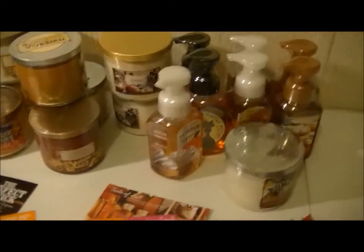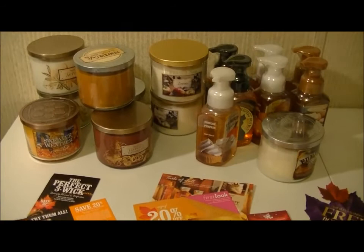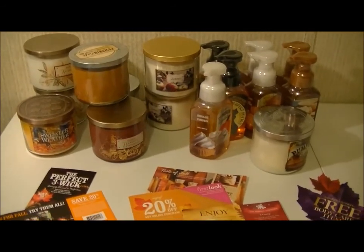Anyway, that is all for my fall Bath and Body Works haul. Thank you guys for watching. Till next time, bye!